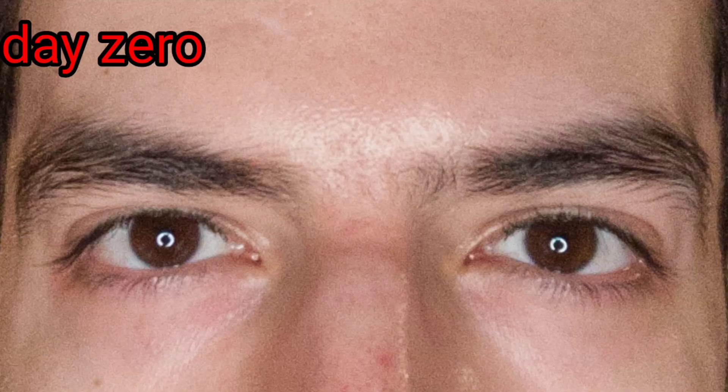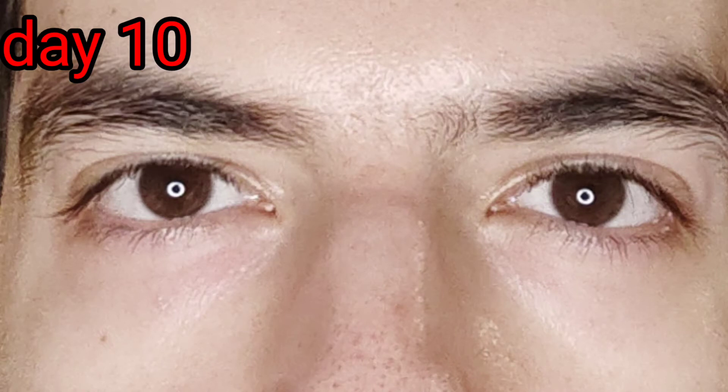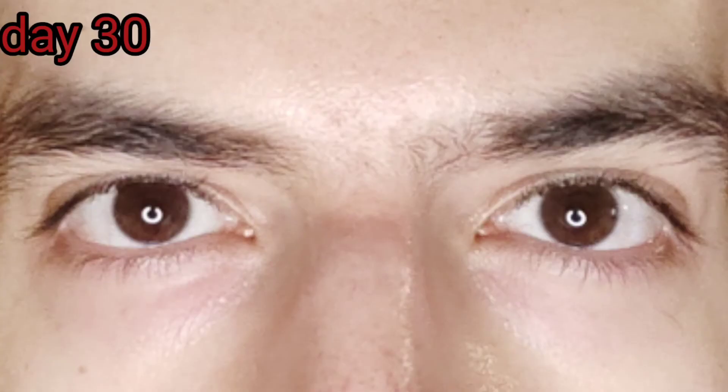Now I'll show you the pictures. You can see day zero before applying the product. I don't have a major problem with puffiness or dark circles — I have some congestion and sometimes a redness-to-purple color. After 10 days, we can see some kind of improvement — I'll let you be the judges. After 20 and 30 days, you can also see the pictures. I notice some tightening effect and reduction of puffiness, but the dark color — red or purple depending on the person — is not heavily reduced.